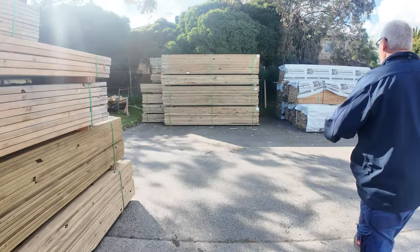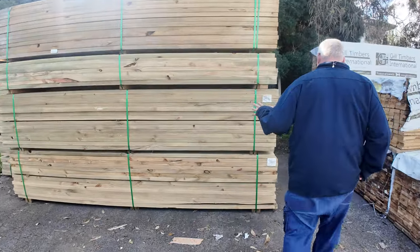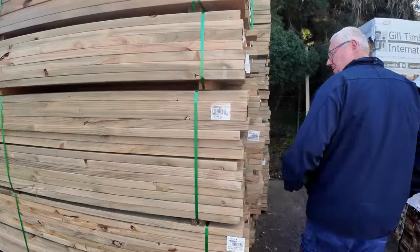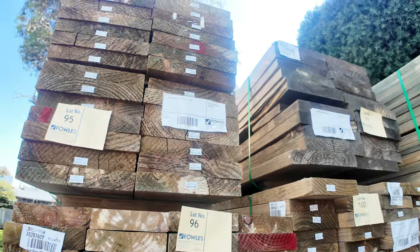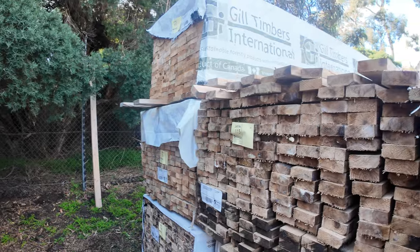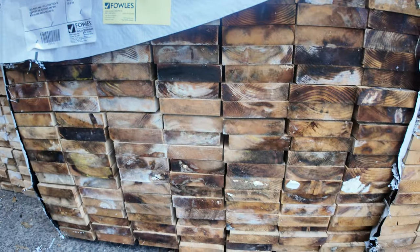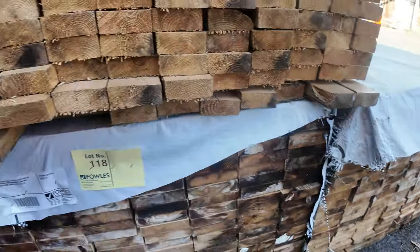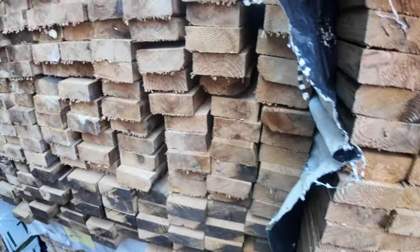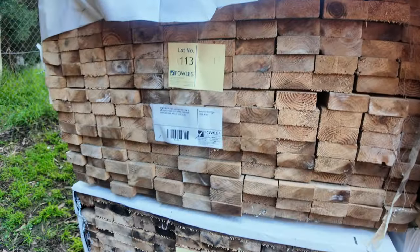Lots of treated pine — a fair bit of mid-range material: 140 by 45, 190 by 45, and a pack of 90 by 45 as well. Swinging around this side, a bit more of the aged stock. This stock's probably not as good as the stuff near the start — a fair bit of 140 by 35 and some 90 by 35 also. That'll be clearance stock in this bay tomorrow.